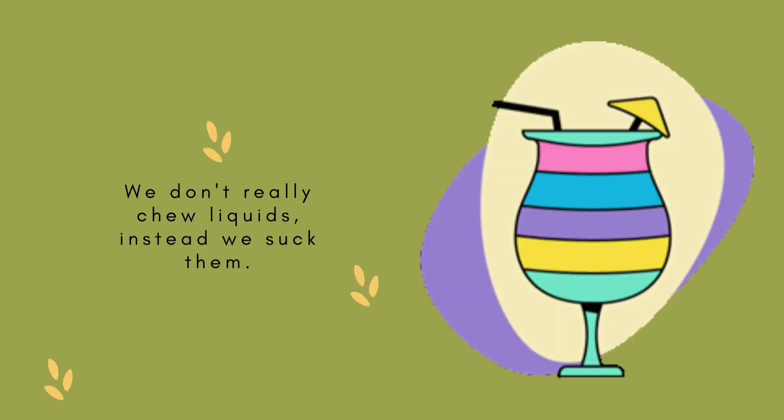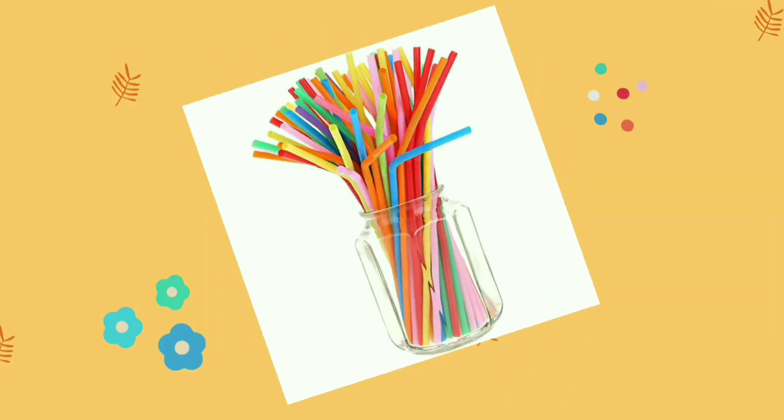Yes, we don't really chew liquids. Instead, we suck them most of the time — with a straw!